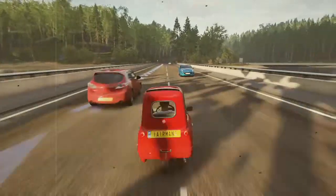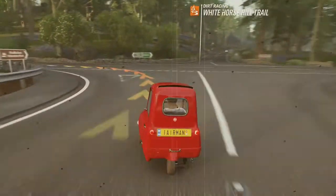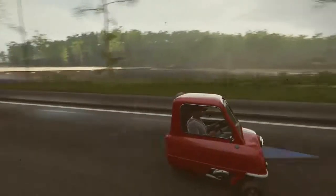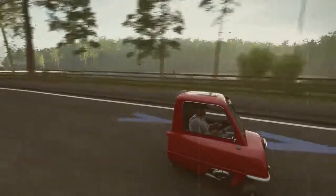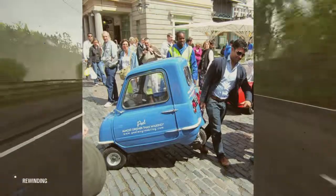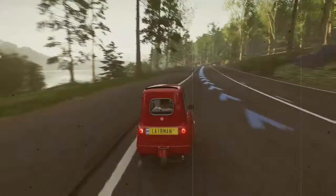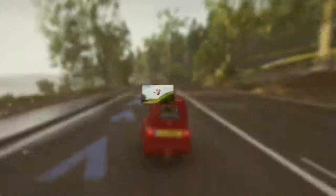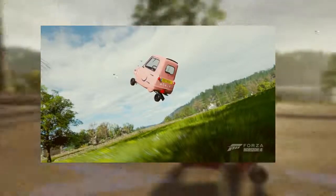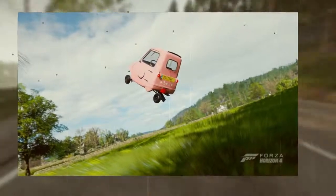The Peel P50's size and width means it can quite easily fit through doorways and enter buildings, as demonstrated by Jeremy Clarkson during a sequence on a 2008 episode of Top Gear. With a top speed of approximately 37 miles per hour, turning in a confined area could be achieved only by pushing or lifting the car using the handle on the rear and physically pulling it around. In 1963, as a publicity stunt, a Peel P50 was taken to the top of Blackpool Tower in the lift and driven around the observation balcony.